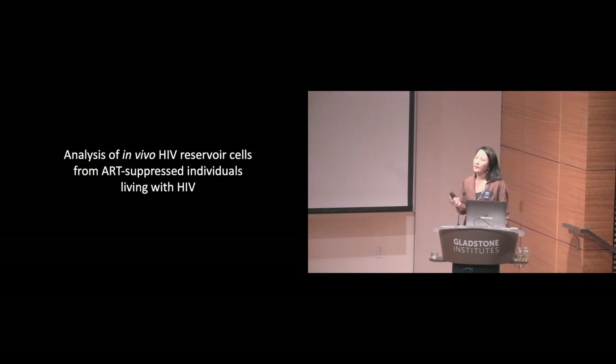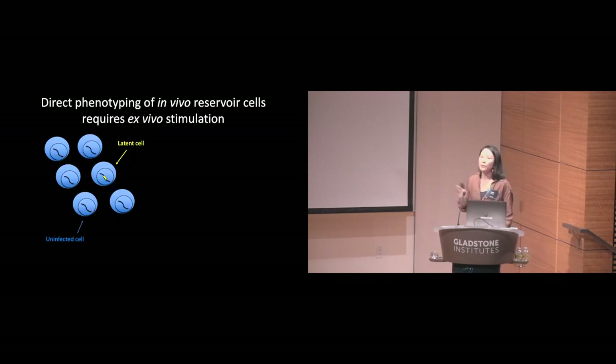We've also applied this CyTOF-PP-Slide approach not only in the context of in vitro studies, but also to characterize the in vivo reservoir from ART-suppressed individuals living with HIV. The latent reservoir is the main barrier to an HIV cure, and there are a number of reasons why it's been so difficult to target or eliminate. One is that we still don't have a great understanding of what types of cells in vivo harbor latent HIV, partly because there is no universal cell surface biomarker that can distinguish these cells from regular uninfected cells.